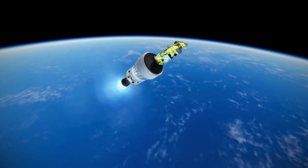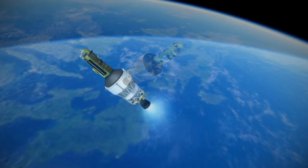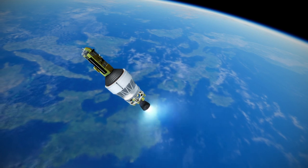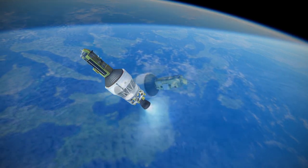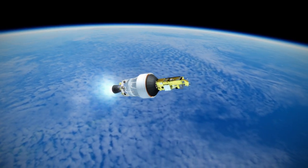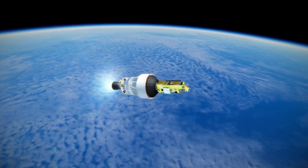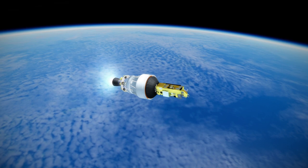Like most rockets with a hydrolox upper stage, the H3 is optimized for geosynchronous payloads or higher, though its first launch will be to a sun-synchronous orbit carrying the ALOS-3 satellite. ALOS stands for Advanced Land Observing Satellite, also nicknamed Daichi-3 in Japanese. That debut launch is currently scheduled for the day this video is posted.